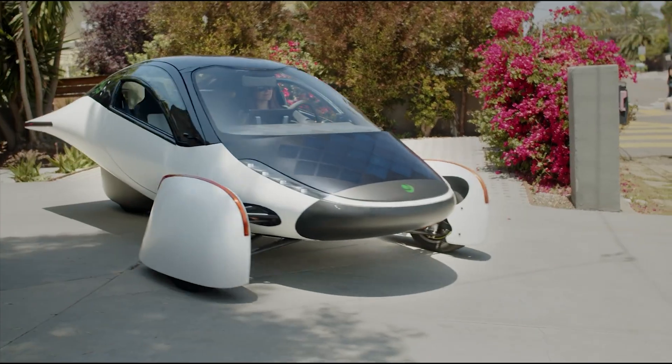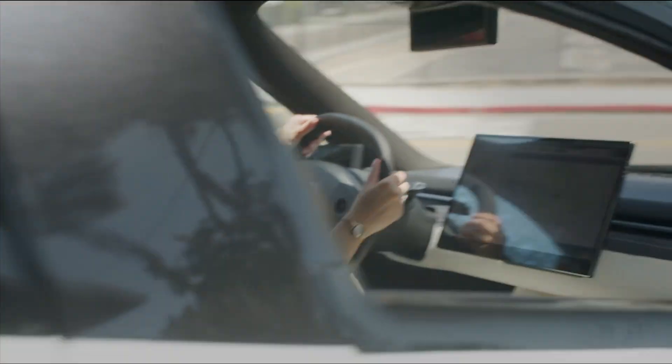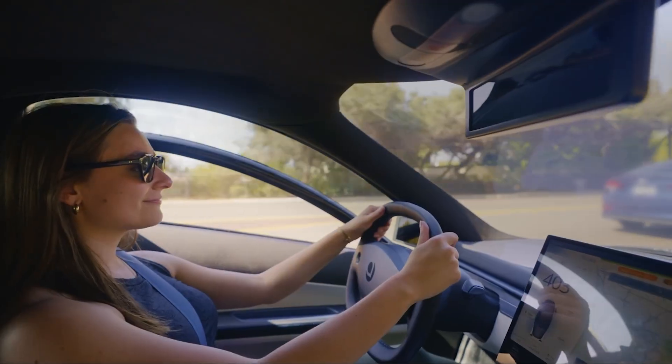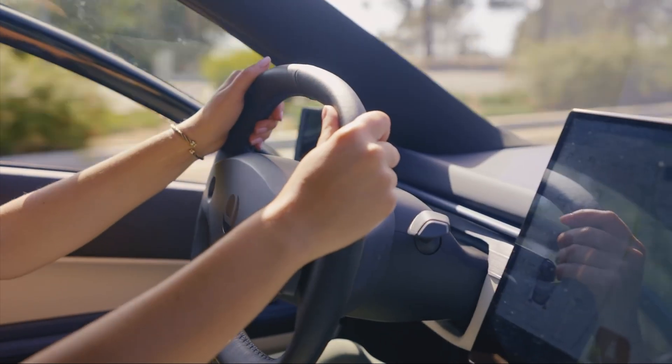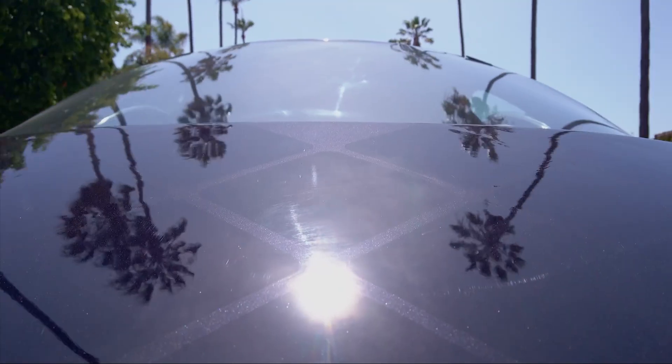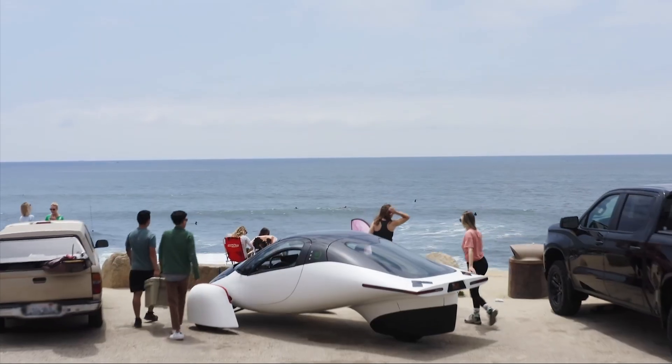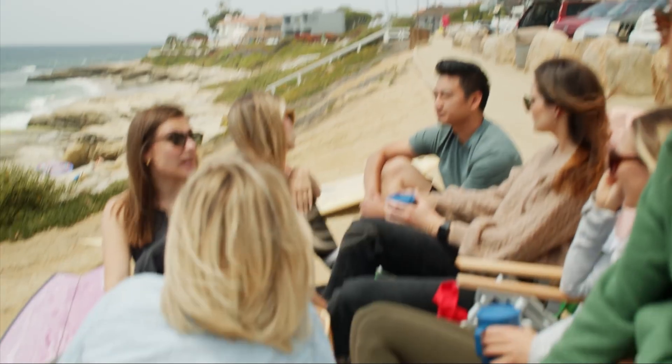Thanks to its incredibly aerodynamic teardrop shape and lightweight carbon fiber body, it's extremely efficient. The battery-powered version boasts a range of up to 400 miles on a single charge. With tens of thousands of pre-orders, Aptera plans to start production in 2026, proving that the future of driving might be a lot sunnier than we thought.